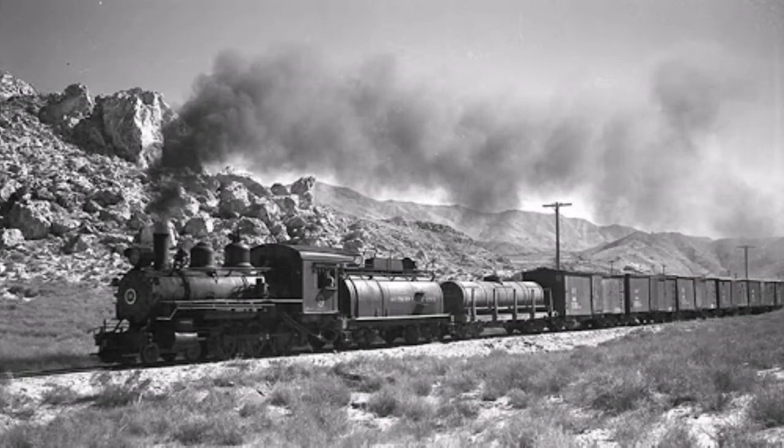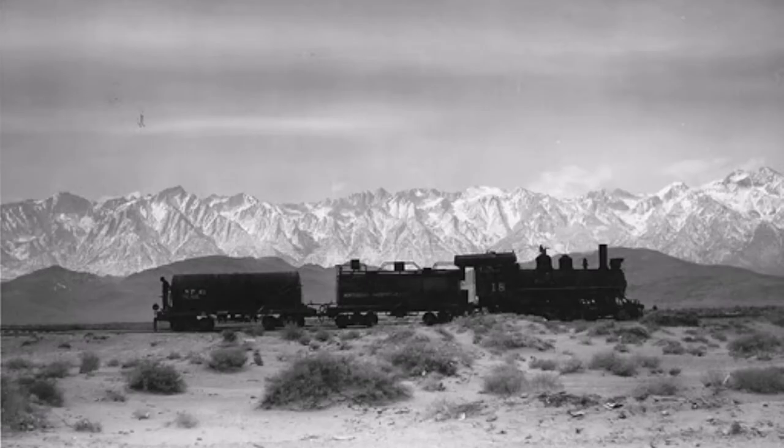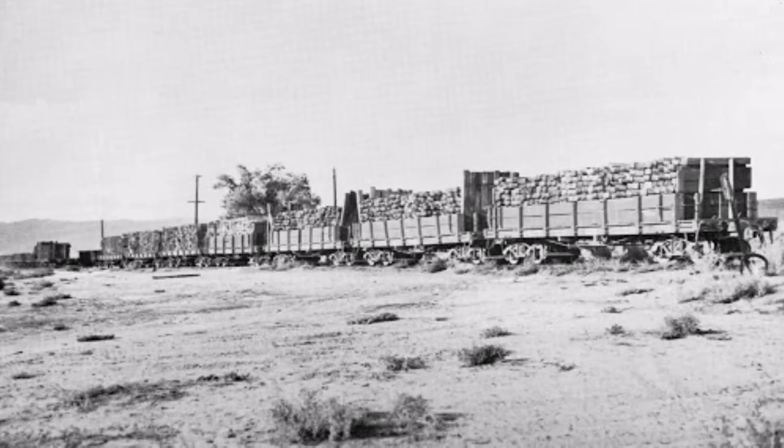This branch line in particular lasted well into the next few decades, with the discoveries of gold and silver along the line, thus bringing in much profit for the Southern Pacific. However, the line started to lose business over time as more and more portions of the route were abandoned, and more of their roster was being scrapped.